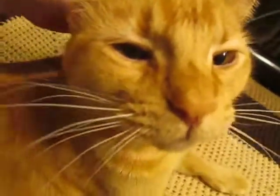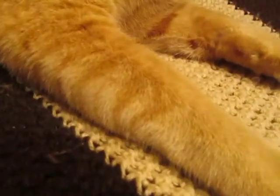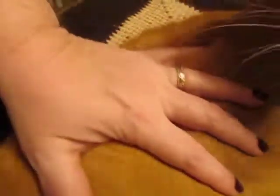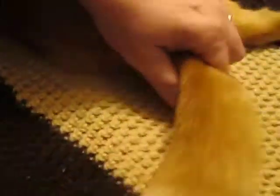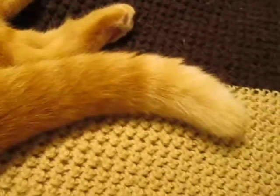He has kind of a broad nose. He has the tabby stripes on his forearms and a couple on his chest, and you can see some faint stripes on his back leg and just faintly on his tail.